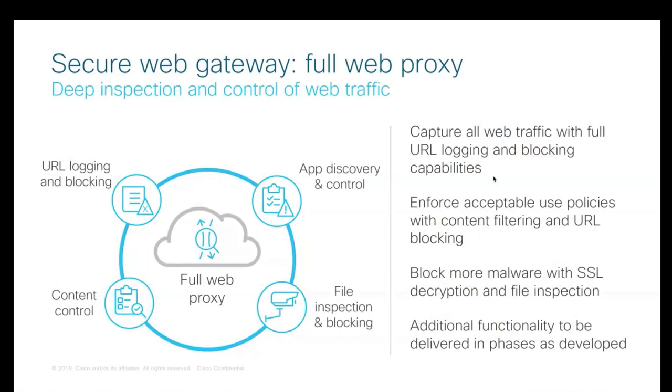For users and locations where DNS layer security doesn't deliver all the controls required — where deeper inspection and more granular controls are needed — we now offer a full secure web gateway for full web proxy functionality. This secure web gateway provides visibility, control, and protection across all web traffic including HTTPS. It provides features like full URL logging, cloud application discovery for additional visibility, content filtering with block and allow lists to help enforce acceptable use policies, SSL decryption, and file inspection to further protect against malware.